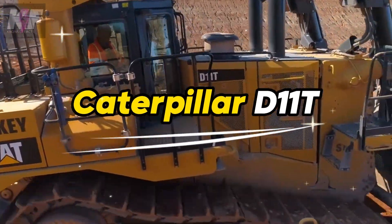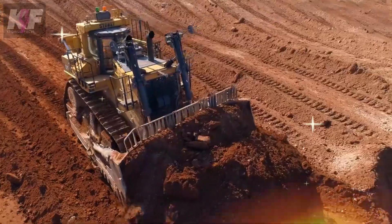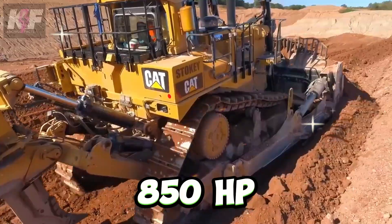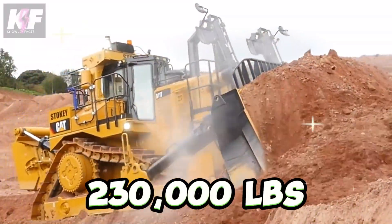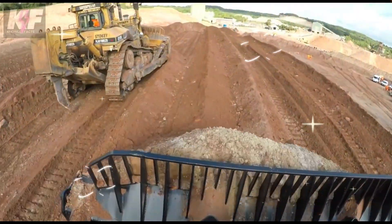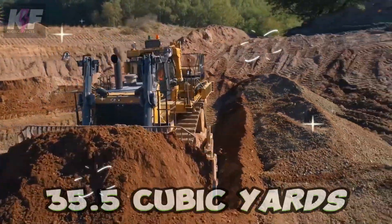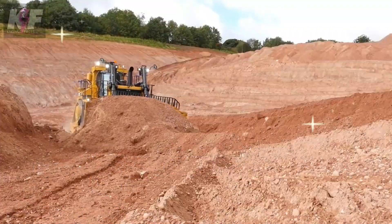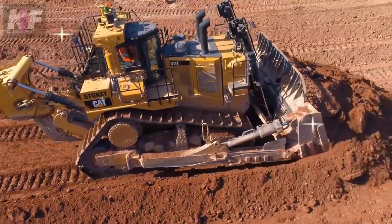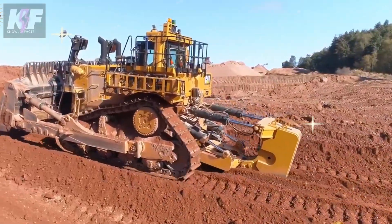The Caterpillar DL11T, a powerhouse in mining, quarrying, and construction, pushes through heavy materials with its CAT C32 Acert engine boasting 850 HP. With an operating weight of over 230,000 lbs, it offers unparalleled stability and can be customized with various blades and rippers for any terrain. Its hefty blade moves up to 35.5 cubic yards, cutting through earth with precision, and despite its size, it navigates job sites at speeds up to 8.7 miles per hour.